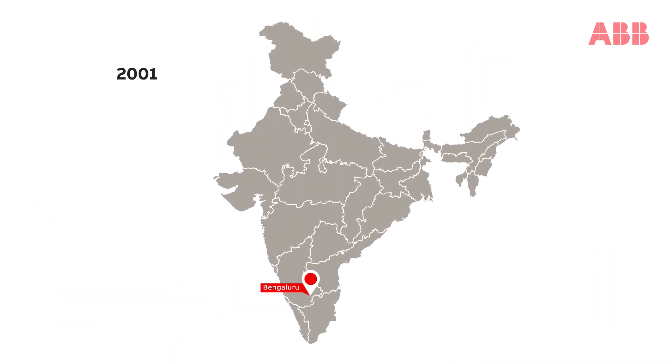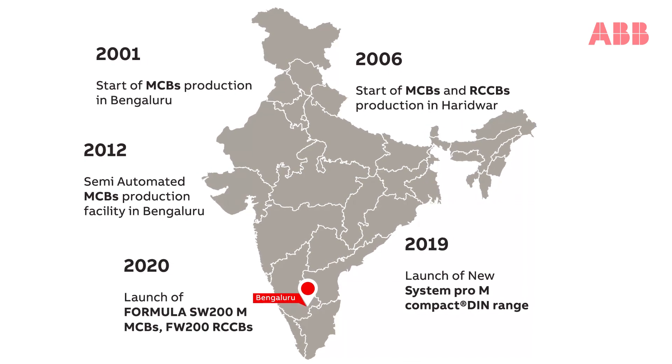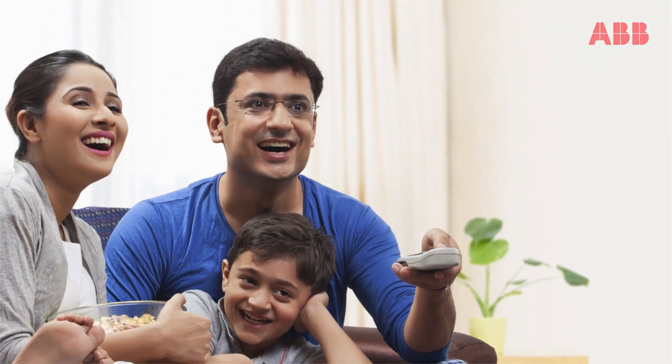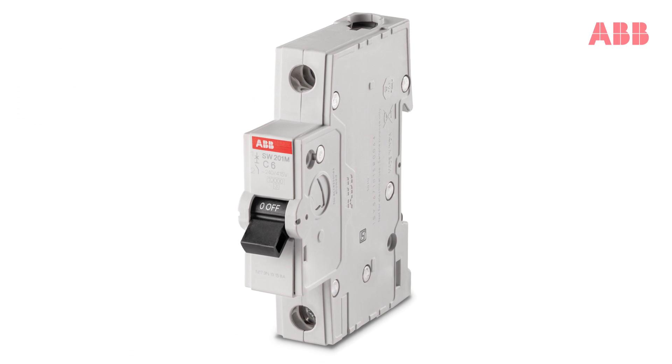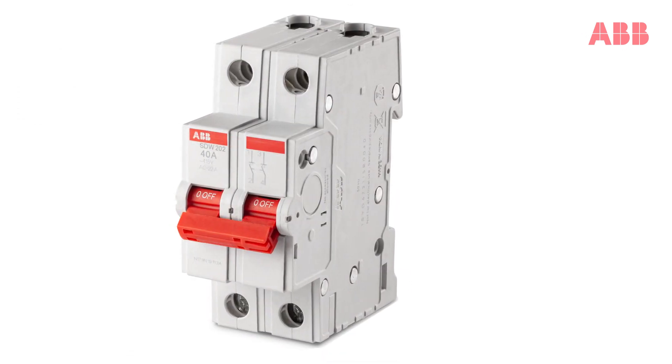Products are made in India, meeting all requirements of diverse Indian conditions. Our new ABB Formula DIM range delivers safety and protection for all your electrical installations.